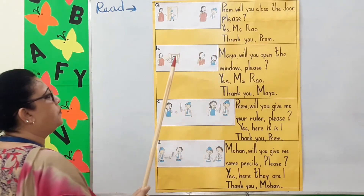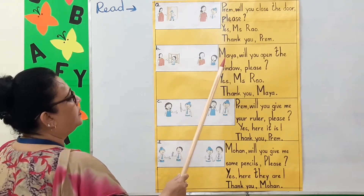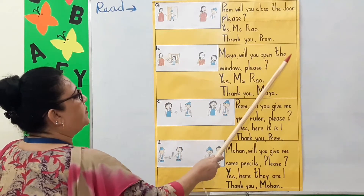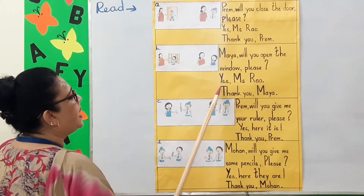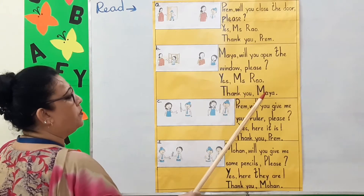B. Look at this picture. Maya, will you open the window please? Yes, Miss Rao. Thank you, Maya.